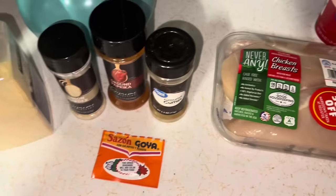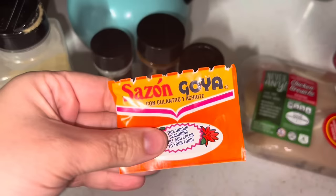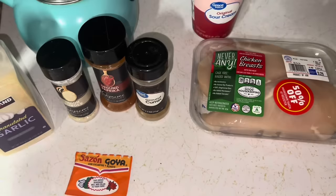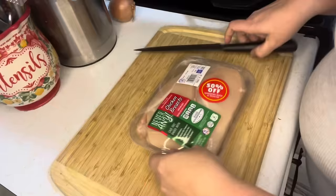I got this chicken at Aldi — two gigantic chicken breasts. The seasonings I'm using are garlic powder, onion powder, paprika, cumin, and a packet of Sazón Goya. I have some tortillas and sharp cheddar cheese. I'm going to mix the cheese in with the chicken to make it creamier, and I'm going to try to do like a chicken quesadilla type thing.